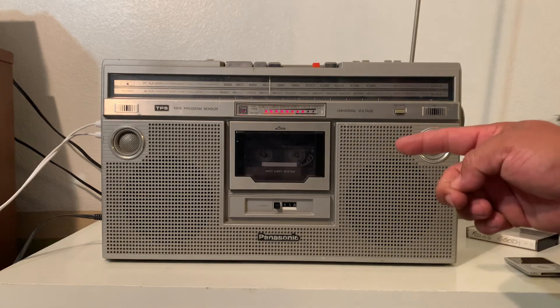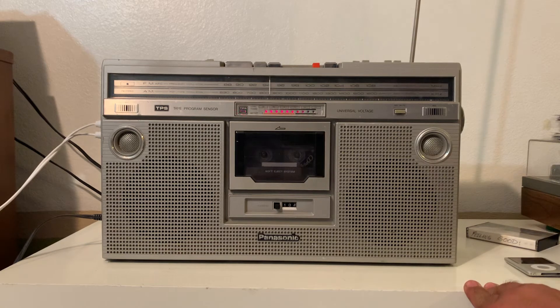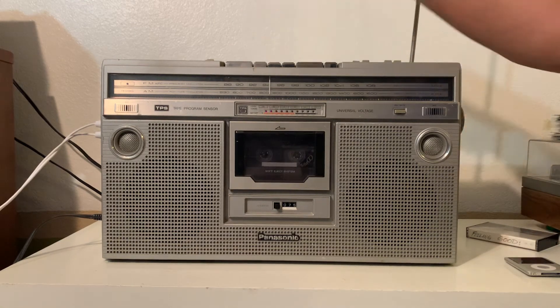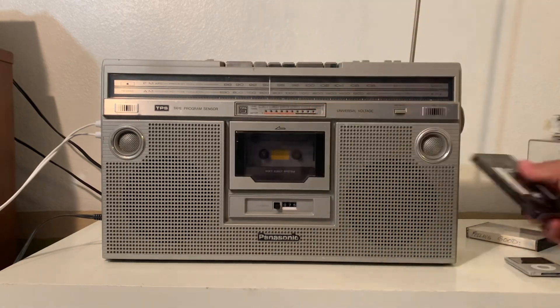Rewind, we're gonna go back to the beginning of that one. As you can see, the cassette deck is in excellent working condition and sounds amazing too.